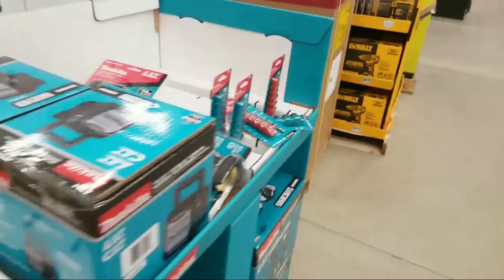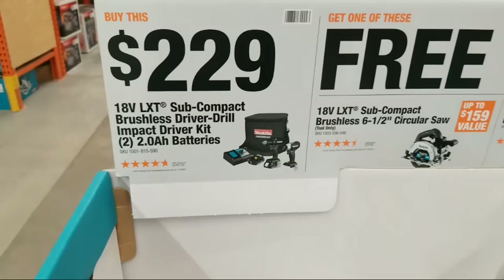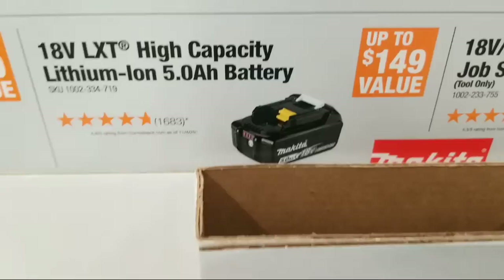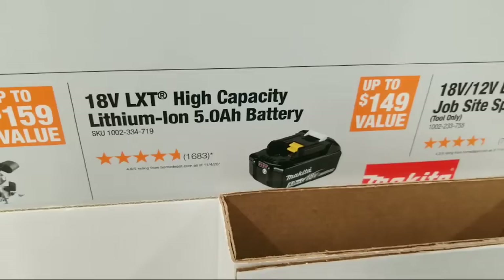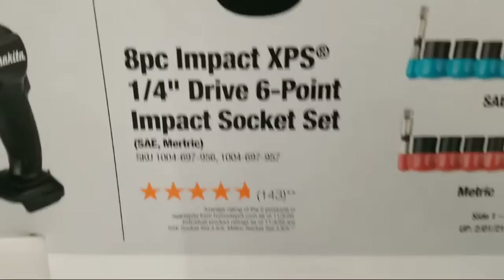If you buy the $229 Makita kit with two 2-amp-hour batteries, you can get a free saw, a free 5.0 amp-hour battery, or a free job site speaker. Why would you take the job site speaker as your free tool? Some of you are already thinking: buy the kit, get the free 5.0 amp-hour battery, do the hack - return the battery and average down the cost of your kit.